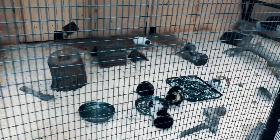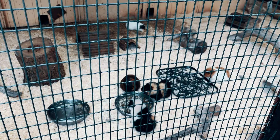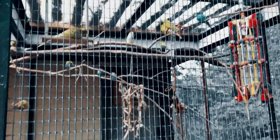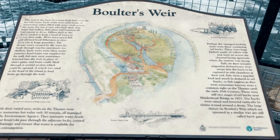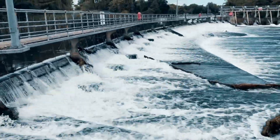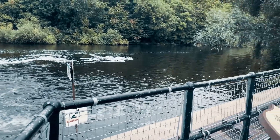This surprise mini zoo with guinea pigs was just absolutely adorable. The next interesting spot was this Bolter's Weir — which I didn't even bother to read about, but I just love to watch the water. There's something so calming about it and just the sound — I could listen endlessly on and on. Absolutely beautiful.